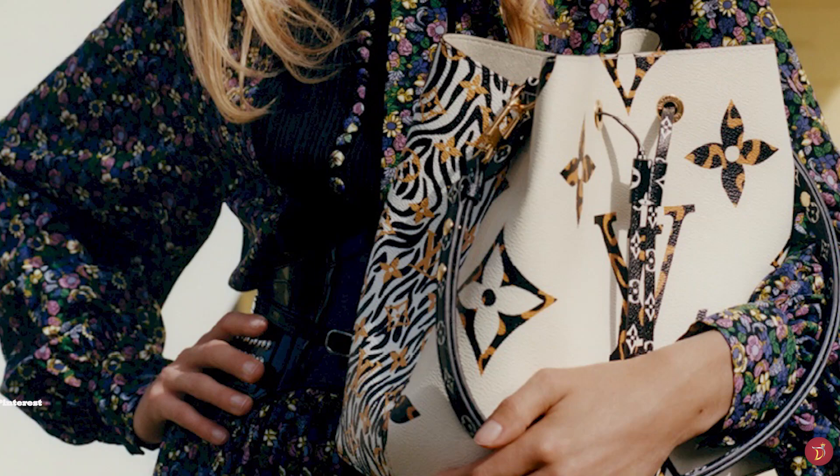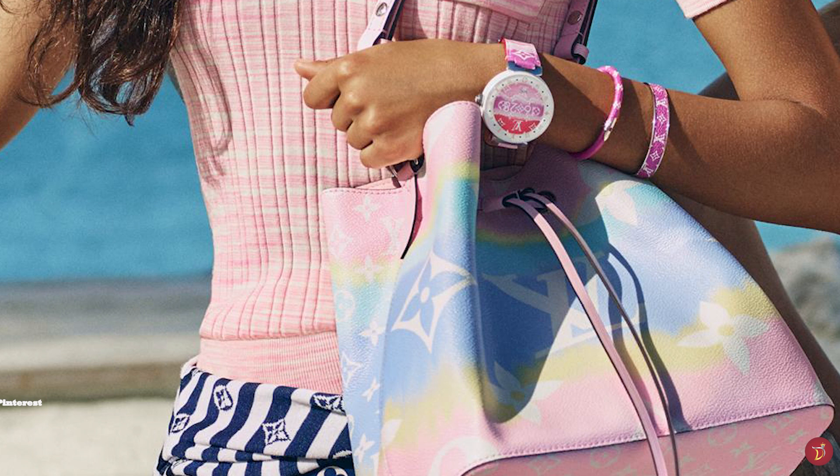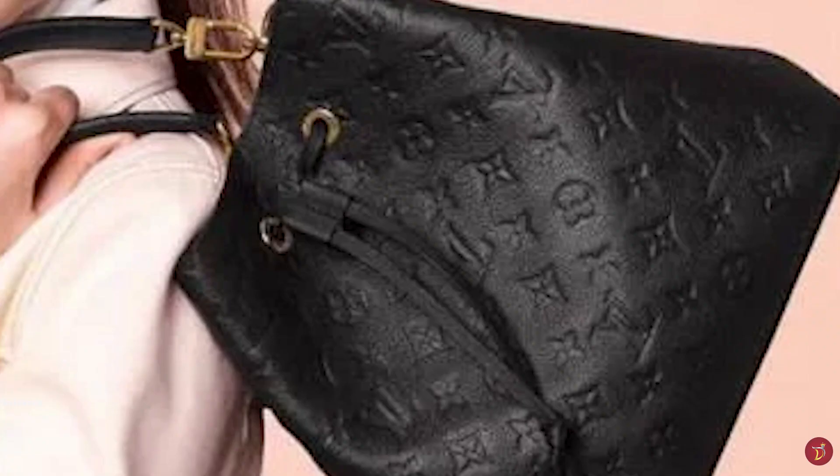The Neo Noé has also been introduced in the stunning Monogram Empreinte leather, crafted from supple embossed leather, available in a few colours including crème, noir and marine. As one of Louis Vuitton's most iconic and storied bag styles, the Noé and Neo Noé are truly worthy investments — durable, practical and stylish. The OG of bucket bags has paved the way for bucket bags in modern fashion and is definitely one to consider for your luxury collection.